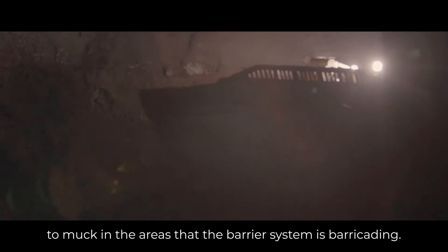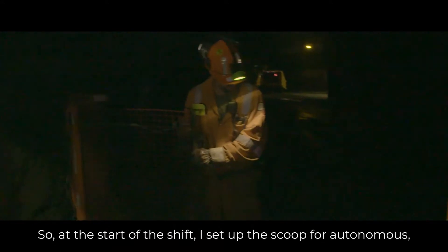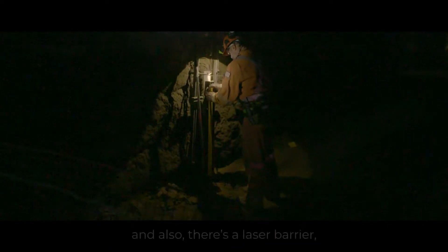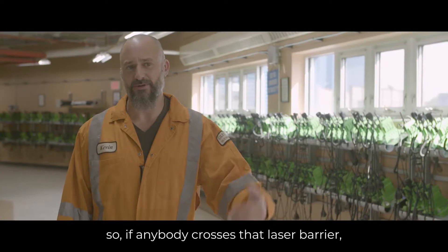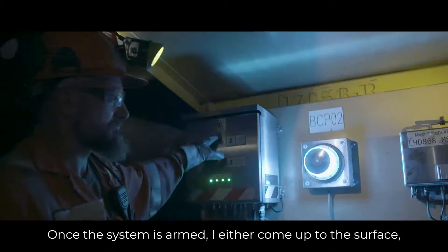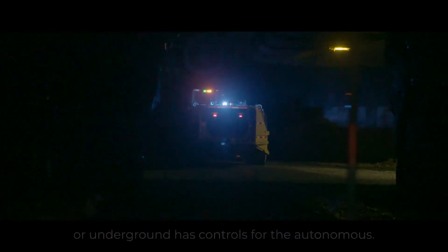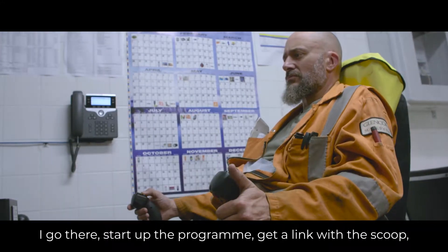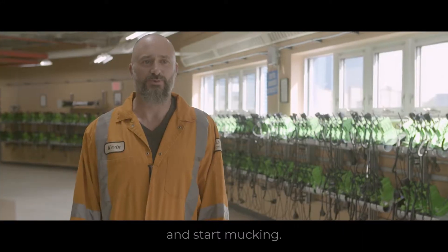For the start of the shift, I set up the scoop for autonomous and set up all the safety barriers. There's a cable that, if the scoop accidentally goes out of control and hits it, will shut off the system. There's also a laser barrier — if anybody crosses that, it shuts the system down. And there's a physical barrier that people would actually see first. Once the system's armed, either from surface or underground, you access the controls, start up the program, get a link with the scoop, and start mucking.